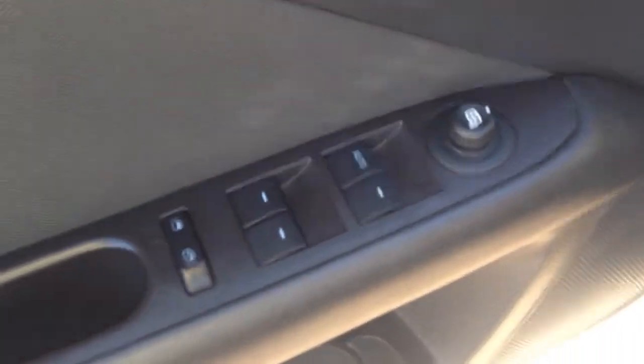You see power windows, power locks on the door, as well as your power mirror controls. It does have a power seat. It has black cloth interior — just want to highlight that it's real clean, free of any rips or tears or stains.